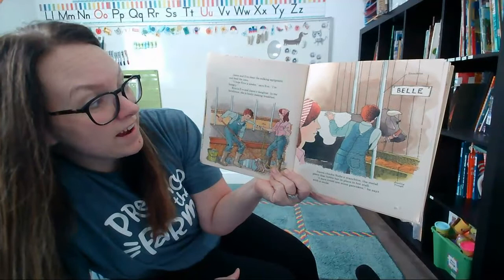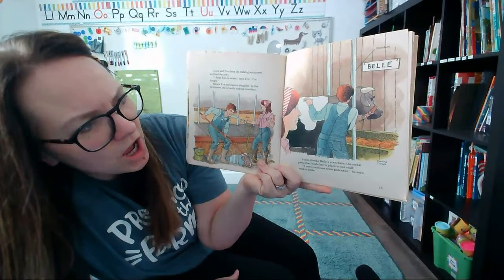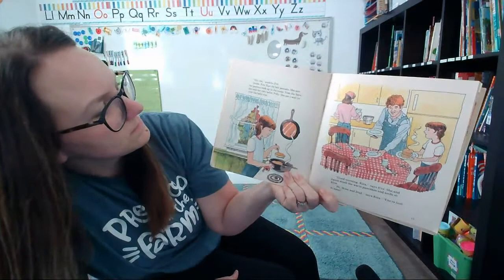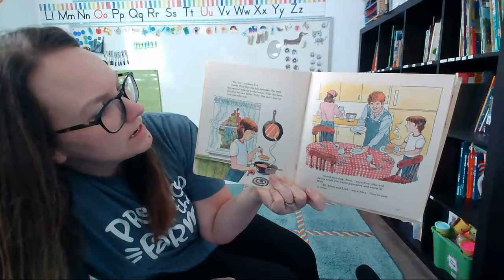Jason and Eve clean the milking equipment and feed the cows. "I hope Kira is awake," says Eve. "I'm hungry." Kira is Eve and Jason's daughter, and in the farmhouse it's her job to make breakfast. Jason checks on Belle and looks at her stanchion, the metal piece that holds her in place in her stall. "I could use some pancakes today," he says. "Me too," says Eve. Inside, Kira is flipping the last pancake as she sees her parents walk up to the house.